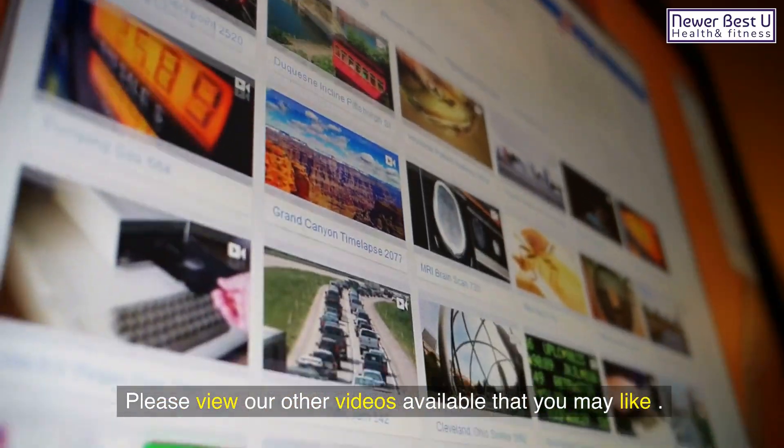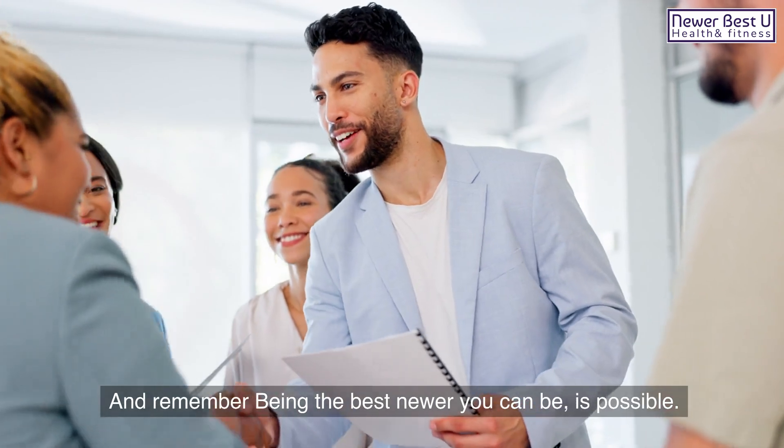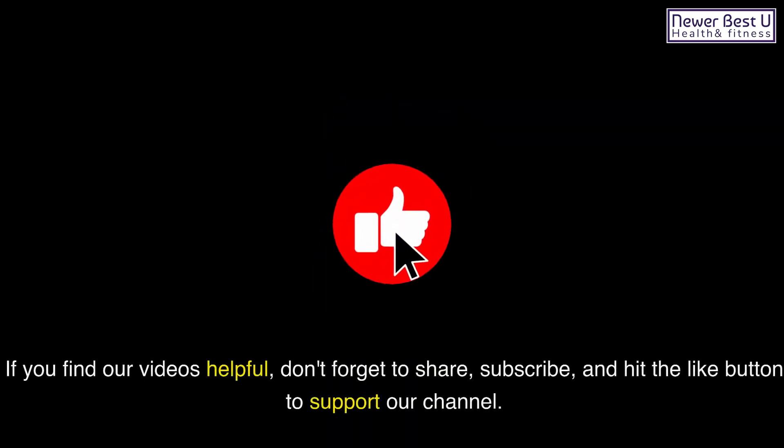Please view our other videos available that you may like. And remember, being the best newer you can be is possible. If you find our videos helpful, don't forget to share, subscribe, and hit the like button to support our channel.